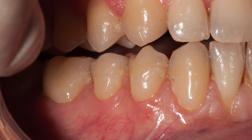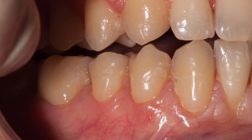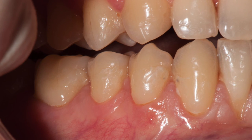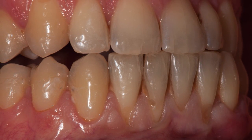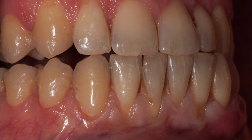Нижние зубы после устранения рецессии. Результат сохраняется у этого пациента — наблюдение порядка 3–4 лет, достаточно стабильный как на верхней, так и на нижней челюсти.